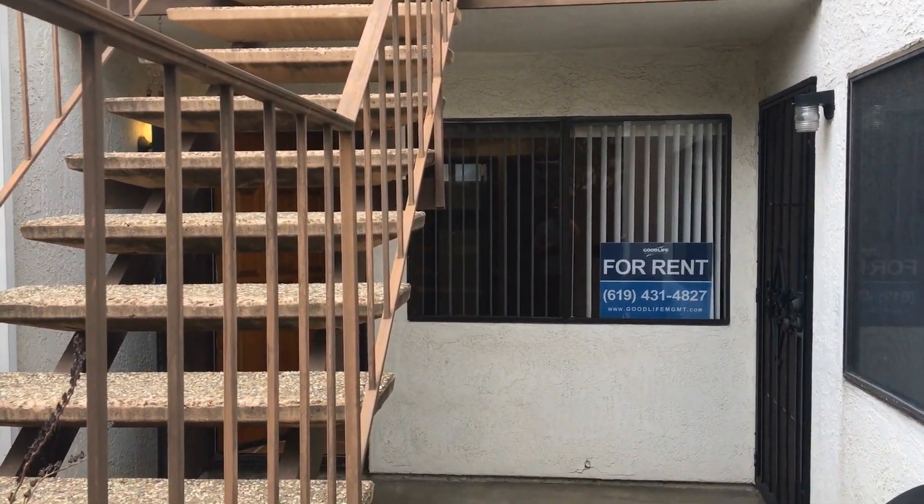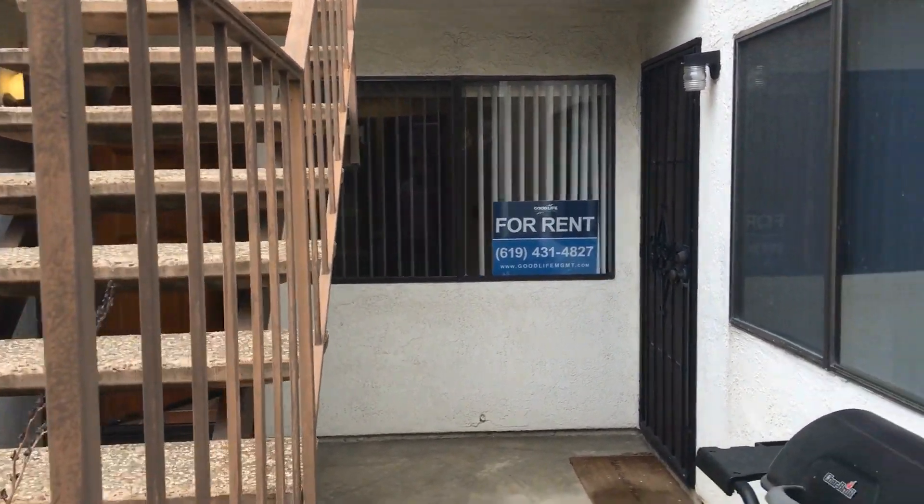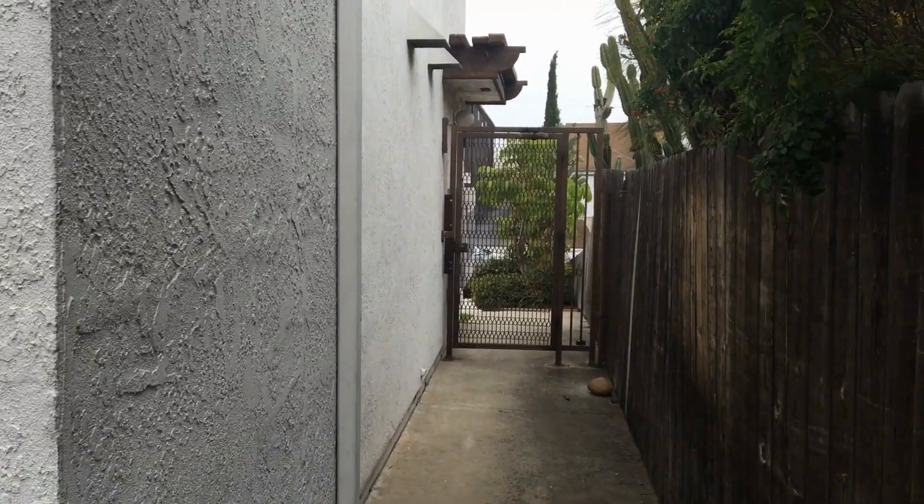This is a video tour of 33rd Street, unit number two, brought to you by Good Life Property Management. We're in Normal Heights, the heart of San Diego.